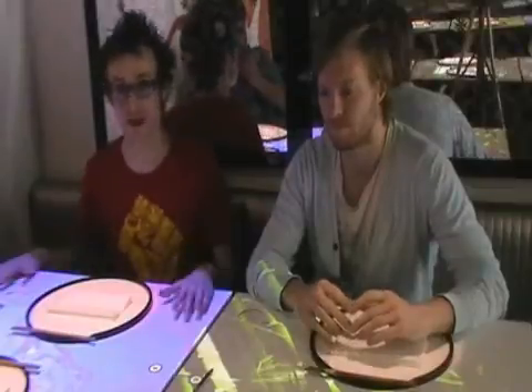This is the Enamo restaurant on Wardour Street in London, where this entire table in front of me is a touchscreen for ordering sushi. So perhaps you could just tell me a little about how this works.